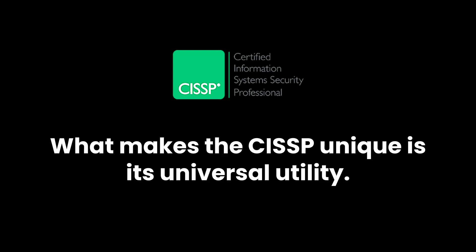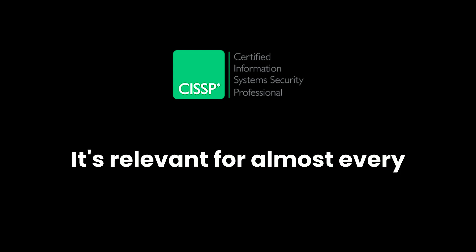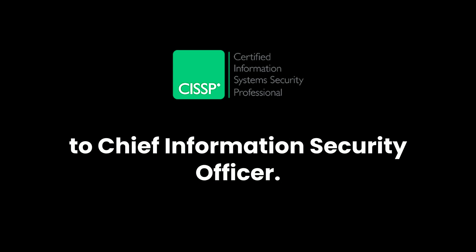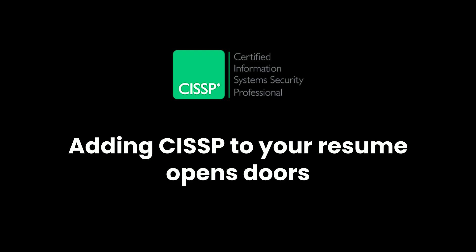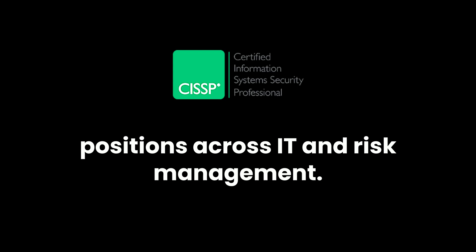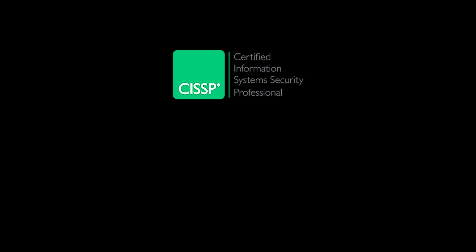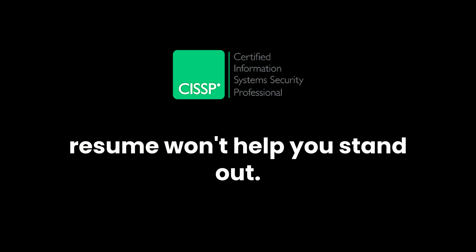What makes the CISSP unique is its universal utility. This isn't a certification for just one type of role — it's relevant for almost every job in information security, from security analyst to IT manager to chief information security officer. Adding CISSP to your resume opens doors not only in cybersecurity, but in management positions across IT and risk management. It tells employers that you understand security in the context of business, which is incredibly valuable today. There's practically no cybersecurity job where having a CISSP on your resume won't help you stand out.